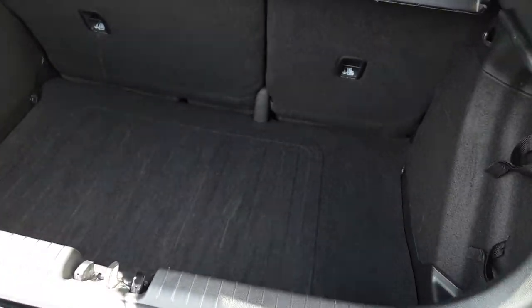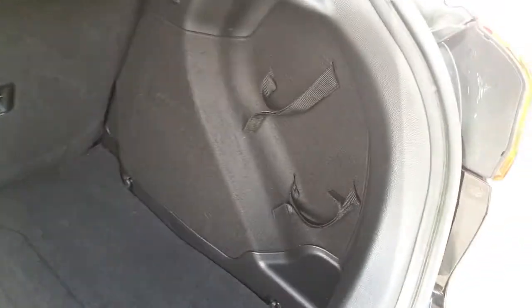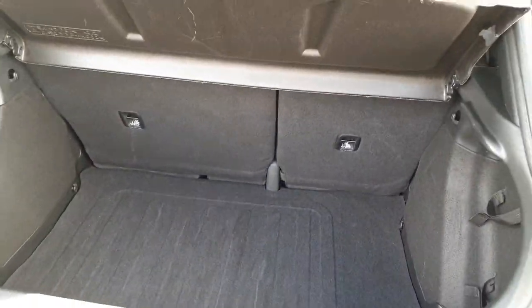Spacing in the i20 is very generous. We've got a spare wheel underneath the boot floor, straps on the side, and seats that fold in a 60-40 split.